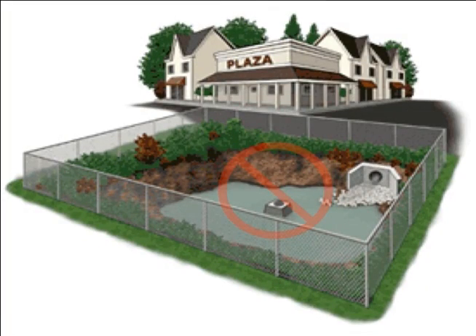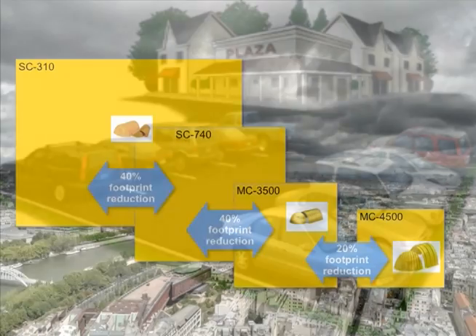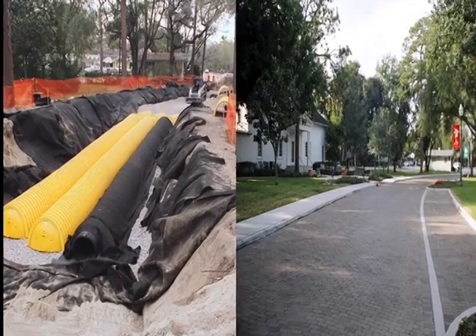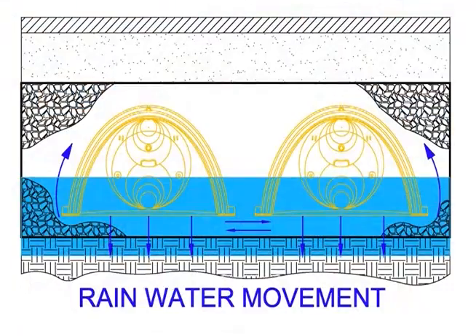Instead of wasting usable land for retention or detention ponds, the StormTech Chamber System maximizes the available site footprint. It is designed primarily to be used under car parks, roadways and heavy earth loads for both private and public applications of rainwater management.